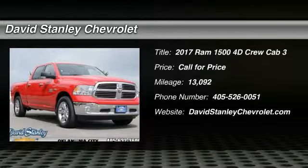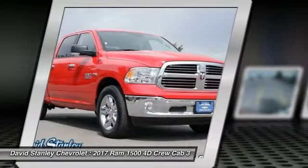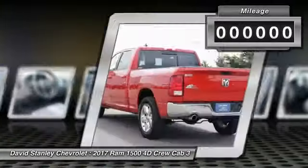2017 Ram 1500. When the Dodge Ram 1500 went against the Chevrolet Silverado, Ford F-150, and Toyota Tundra — which are all excellent trucks in their own right — the Ram took home the prize for its well-rounded strengths.